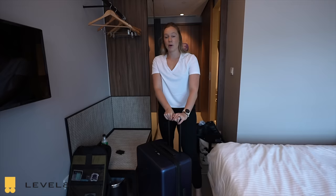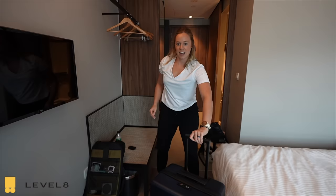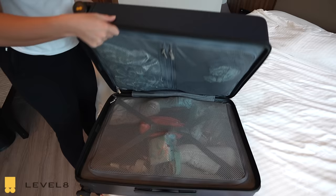This video is sponsored by Level 8 Luggage. We received these back in December but really wanted to try them out and test their durability before talking about them. Well, we have fallen in love with them. Dave's favorite part — look how easy those spinner wheels are. They also have a TSA lock on them.